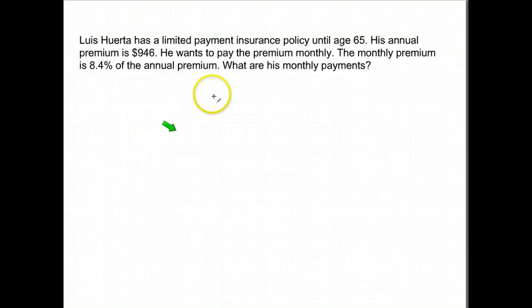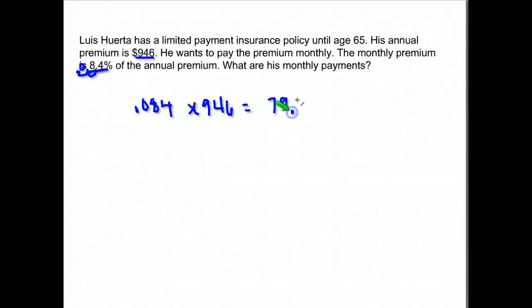Luis Suerta has a limited payment insurance policy until age 65. His annual premium is $946. He wants to pay the premium monthly, and the monthly premium is 8.4% of the annual premium. What is his monthly payment? Again, all we have to do — it says he's going to pay 8.4% if he pays monthly — so we just move the decimal two places to the left and then multiply by his annual premium. That gives us $79.46.